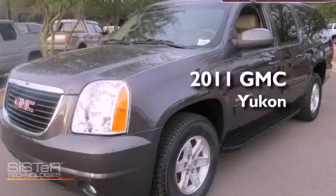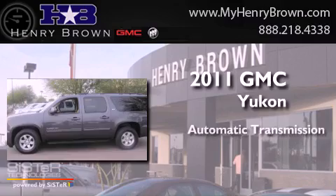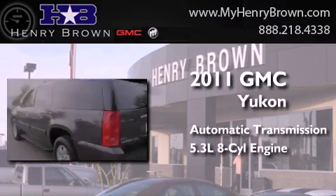This is a 2011 GMC Yukon. This SUV has an automatic transmission and a 5.3 liter V8.